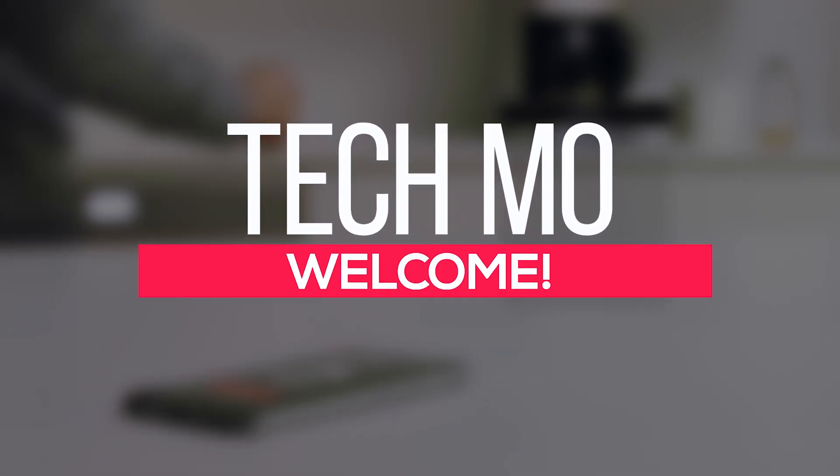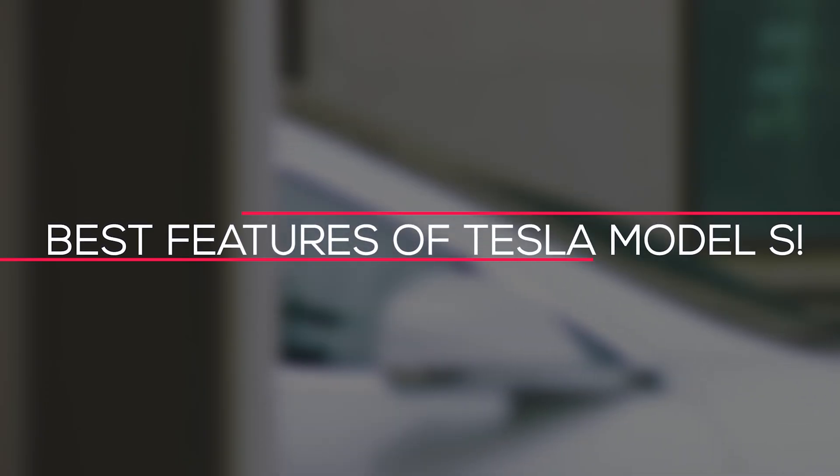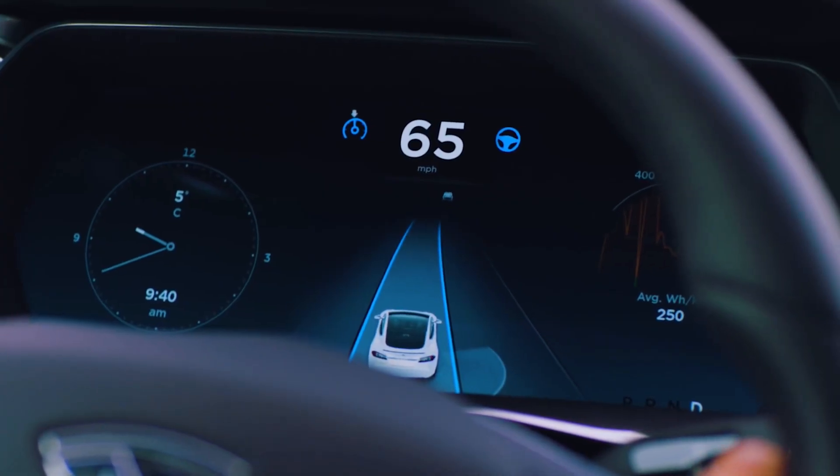Hello guys and welcome back to Tecmo. Today in this video, we will talk about the best features of the Tesla Model S. Make sure you stay tuned till the end of the video to know what makes the Tesla Model S one of the best.